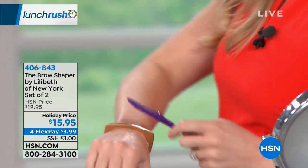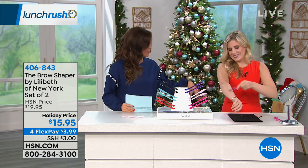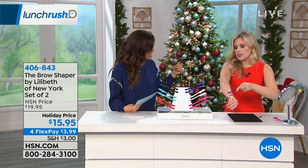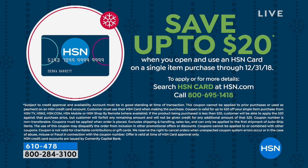I'm a new fan — I've officially become a new fan. This is a great deal right now: if you apply for the HSN credit card, once you're approved, use that card for any single item purchase and you can save up to $20. Having the card is phenomenal — you get extra flex and lots of extra bonuses like VIP savings as well.